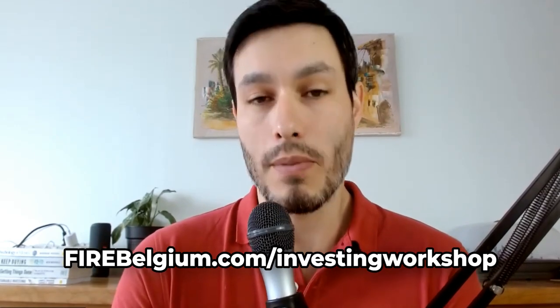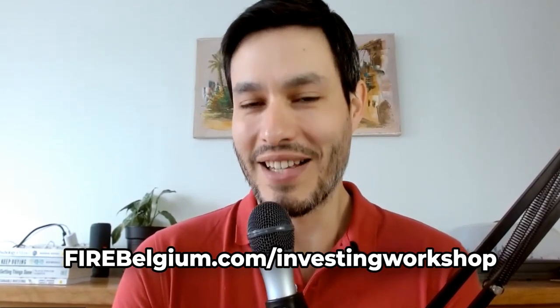This can be overwhelming if you're just getting started and it takes a long time if you want to learn on your own. But I'm here to help you move forward. If you want a bit of guidance, check the free workshop on the website at FireBelgium.com/investing-workshop, where I explain the process of going from not knowing much about investing to having everything in place, and how you can get support from me and the team.